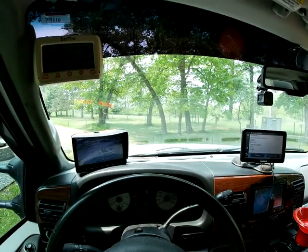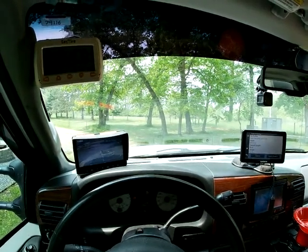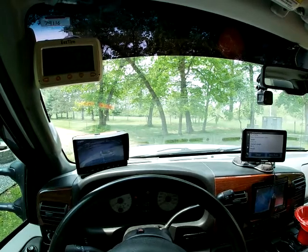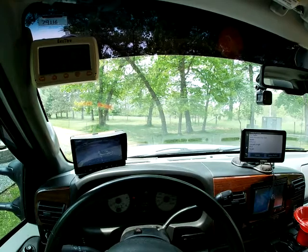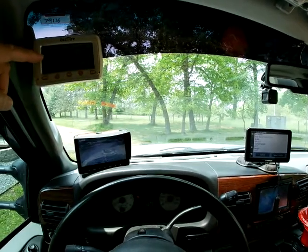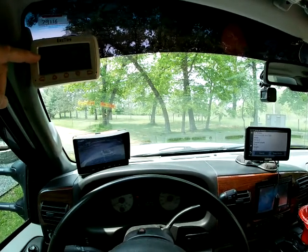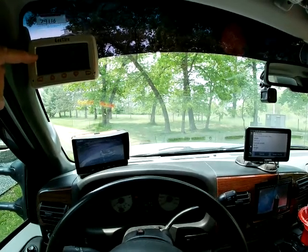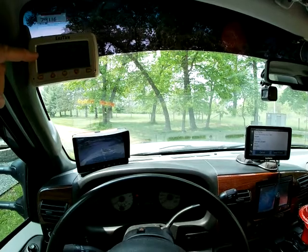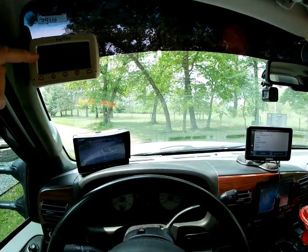First, let's start with an overview of all the devices. You see four things in this picture: one in the upper left, one in the lower left, one in the upper right, and one in the lower right. Upper left, which I'm pointing to here, is a tire pressure monitoring gauge. It measures the tire pressure and temperature of all 12 of our tires on the truck and the fifth wheel.